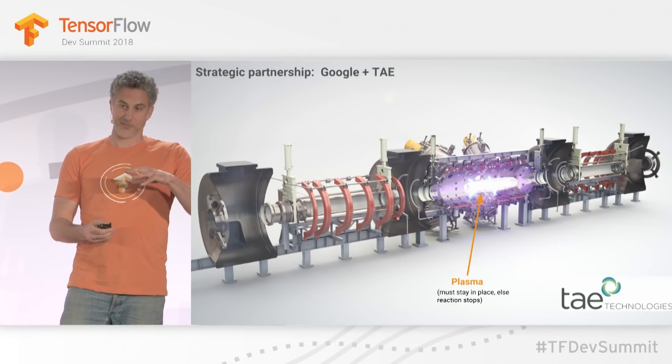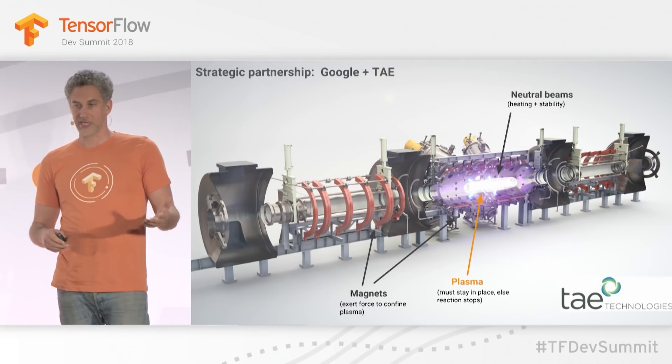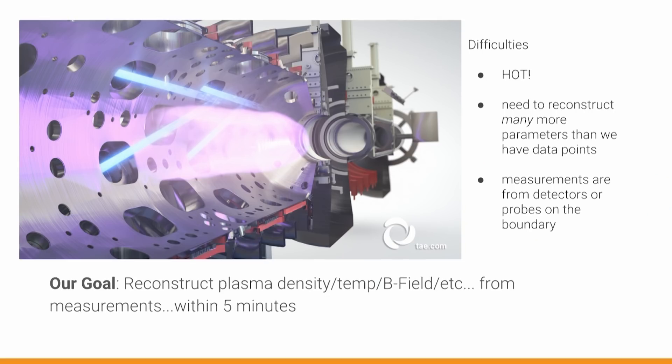So there's this company in Foothill Ranch, TA Technologies, that is now on their fifth generation plasma generator. We've been working with them since 2015 to try to accelerate progress. So this ends up being this gigantic machine — think of this long cigar where there's a hot plasma in the middle. And the goal is to use the magnets and neutral beams and all these other technologies to keep that plasma confined. So this is an experimental reactor. What's happening here is you're seeing how tightly can we confine this plasma as we ramp up the temperature. And so they're doing experiments every 20 minutes. And then every 20 minutes, they push down data. We pull it in and we give back a three-dimensional image of what their plasma looks like.